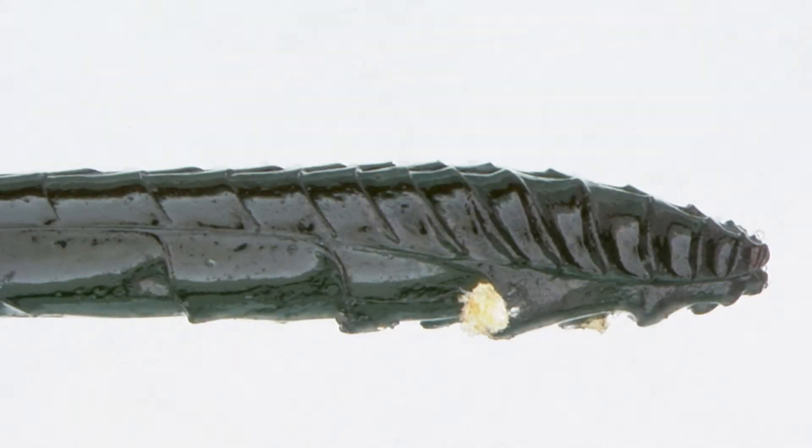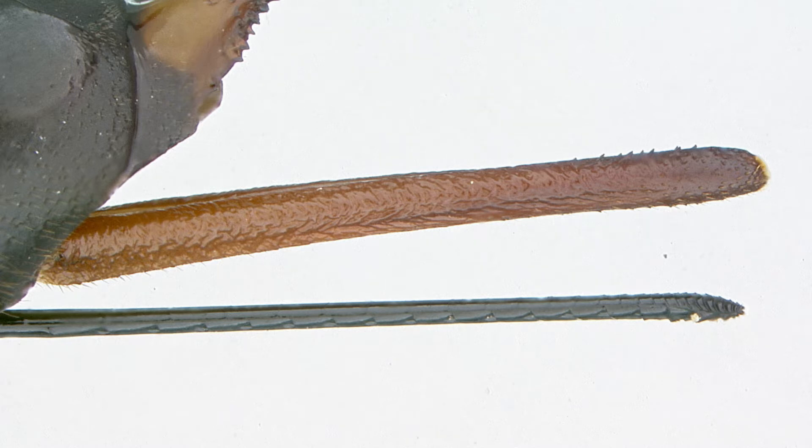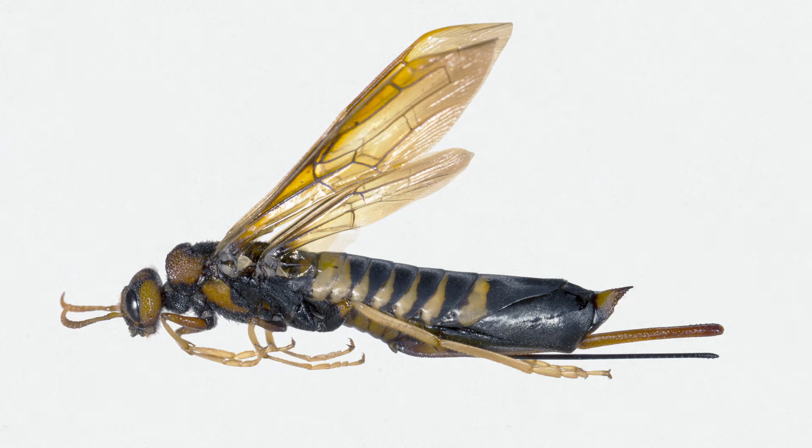What do you think this looks like? What if we take a step back? Any ideas? No? Maybe a few inches more we'll do it. Now don't freak out!